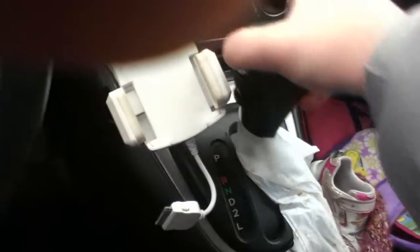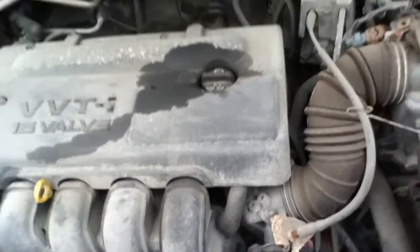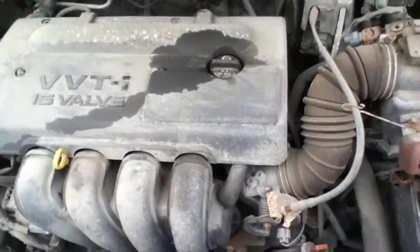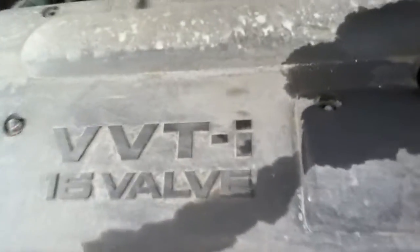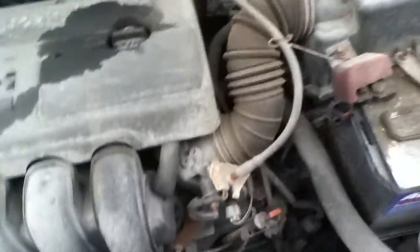Four-speed automatic transmission. All right, pop the hood — headlights on, fog lights on. It is a little loud, but it's not a bad car at all. There's a battery under there. It's a four-cylinder — I believe it's a 1.8 liter, 16-valve four-cylinder. It's basically the Pontiac Vibe. Washer fluid on the left. The car runs perfect.